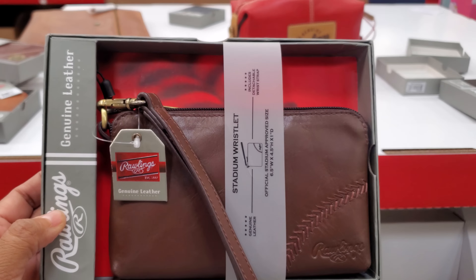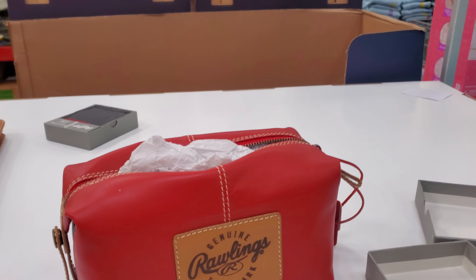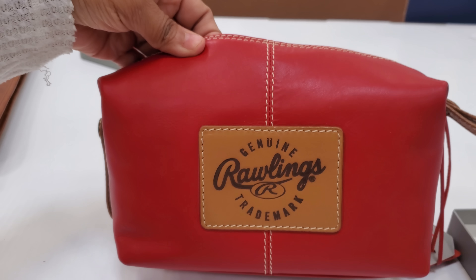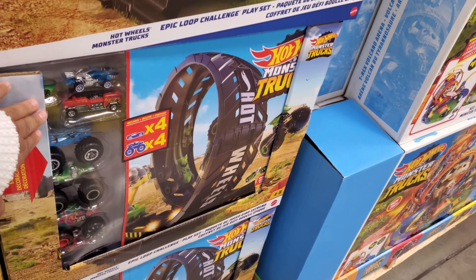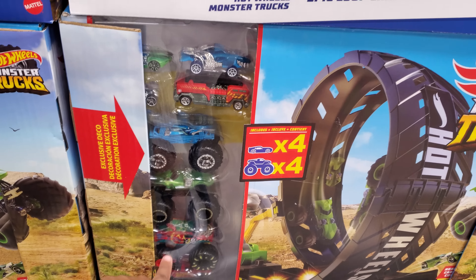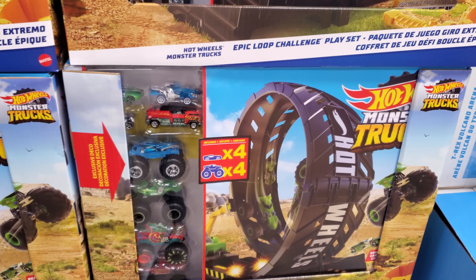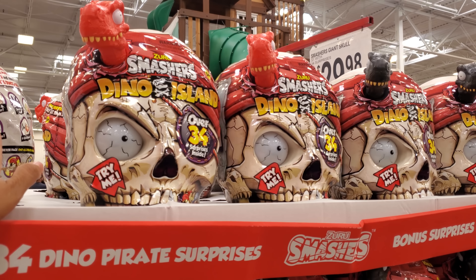I think this Rawlings real leather travel wallet might be around $55. It's nice — good if you need to carry papers for work. They also have front-pocket card holders here for $19.28, and these have RFID protection.